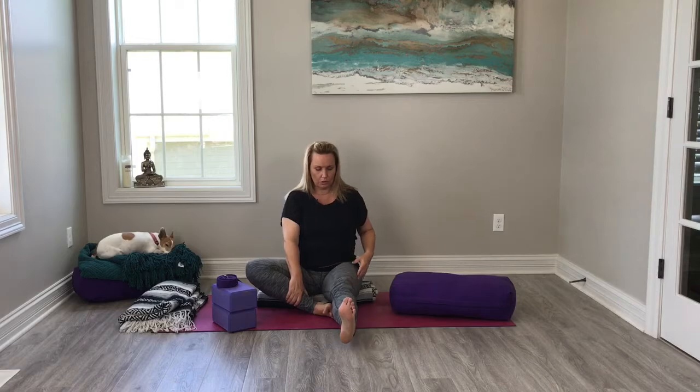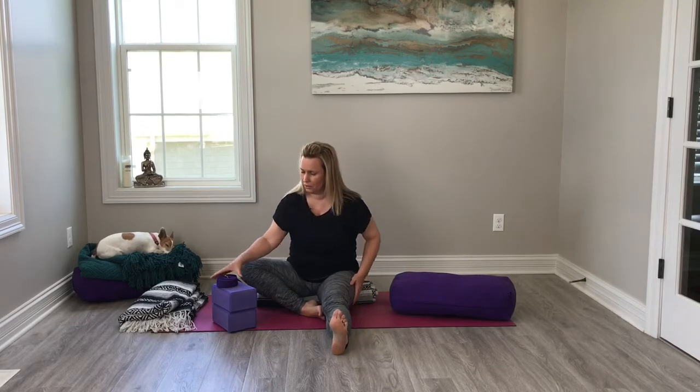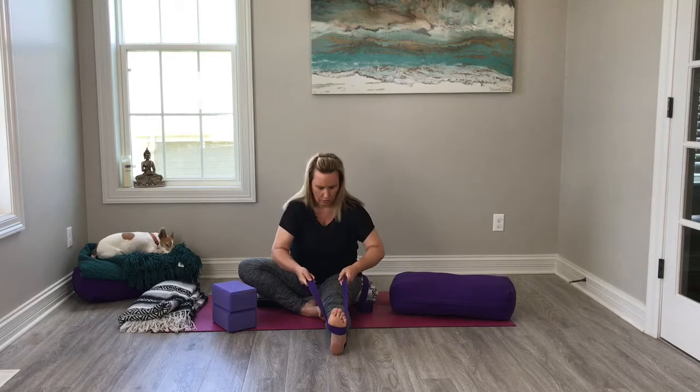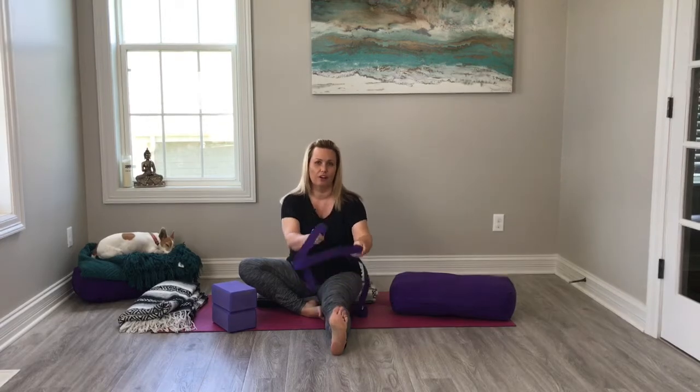When we go into an extended leg going in for a stretch, sometimes it can feel really tight through the hamstring. Sometimes it helps just to add that little strap, lift the heart, bring the chest forward — as opposed to rounding the back and curling — keeping the alignment of the spine straight so we can move more deeply into the pose. Straps are awesome for that. They bring more length to the arm.